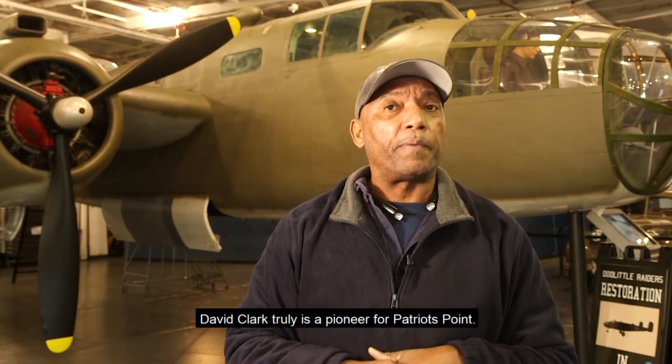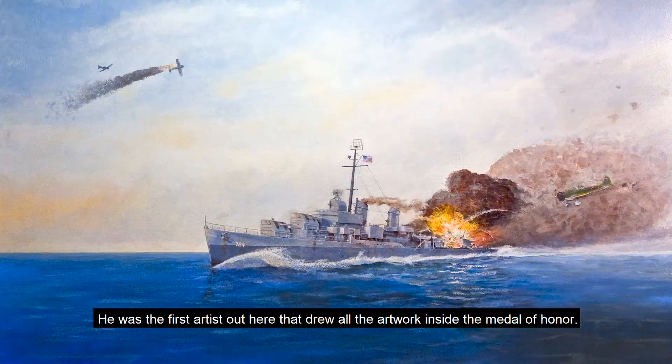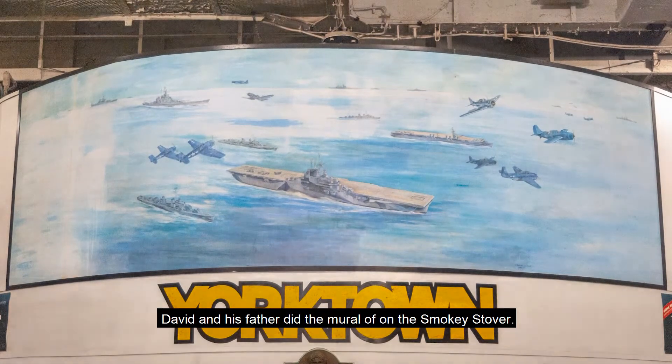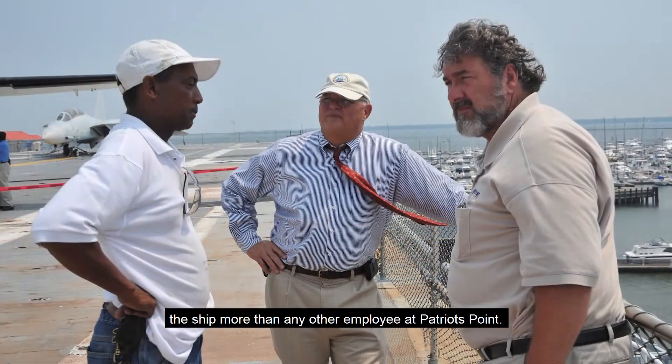David Clark truly is a pioneer for Patriots Point. He was the first artist out here that drew all the artwork inside the Medal of Honor. David and his father did the mural on the Smokey Stover. With his unique art style and his love of history, he has impacted this ship more than any other employee at Patriots Point.